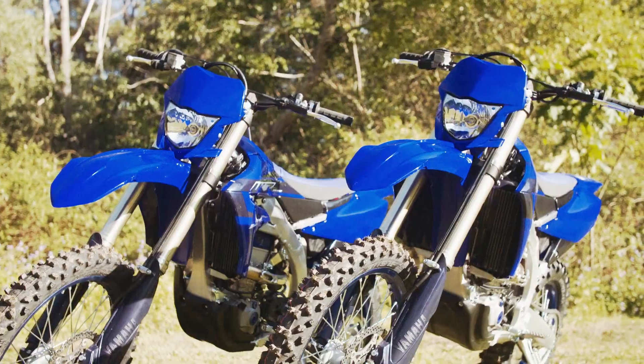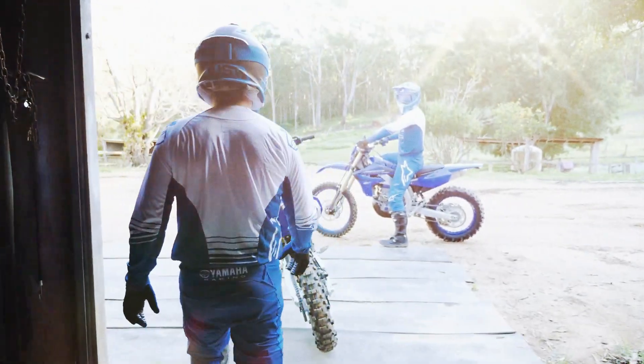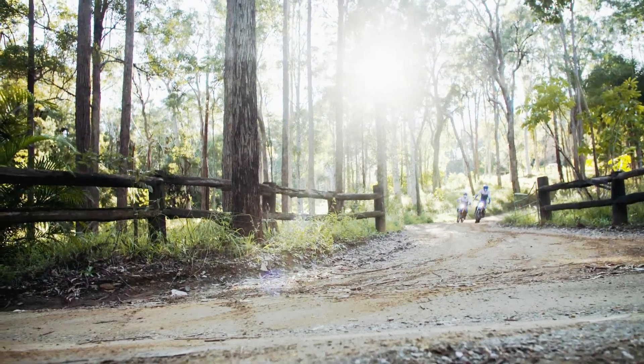Advanced bilateral aluminum frame. The YZ250F's aluminum bilateral beam frame features main spars, engine mounts and mounting positions that are designed to centralize mass and provide an ideal balance between cornering feel and straight-line rigidity.